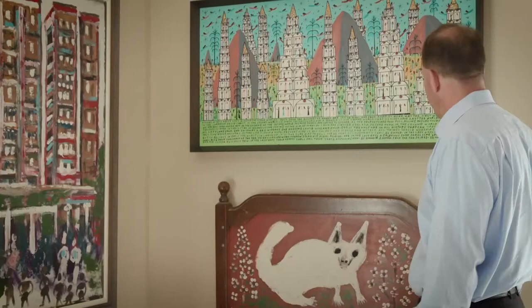Most of the artists I collect today are in the Smithsonian and known all over the world. All the artists that I collected were untrained, and they painted on whatever they could find.